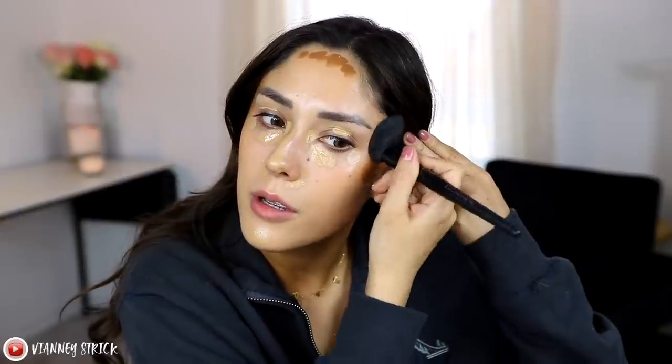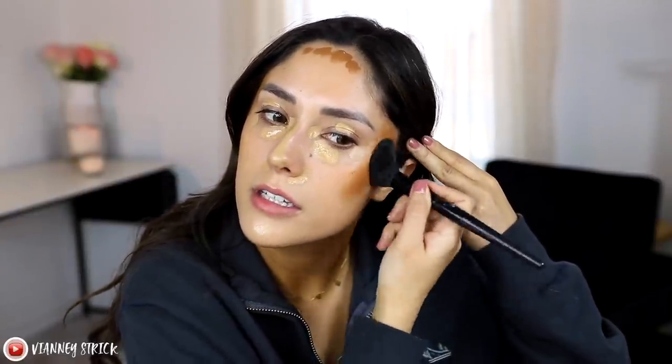Just from applying with my fingers, it already feels really, really nice and creamy. I'm not sure how pigmented it is, so I'm not going to put too much. Once I start blending — oh wow, this is way more pigmented than I thought! It is so pigmented. This is why I like doing my bronzer first — I can clean it up with concealer in a second. I know it looks a little crazy, but trust the process.